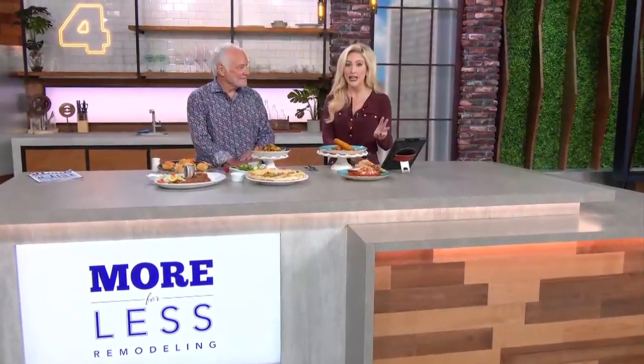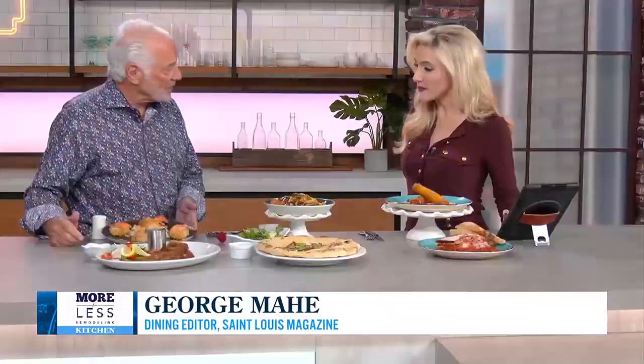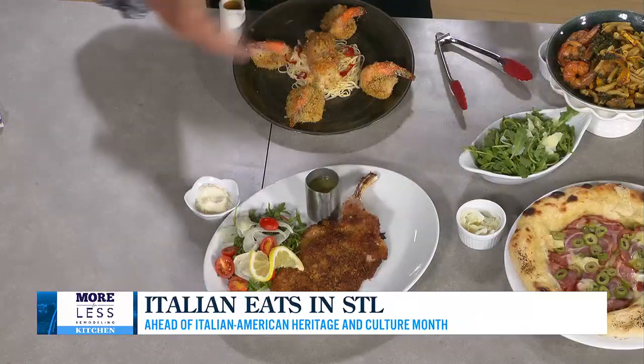From three Italian restaurants — which had to be the hardest job in the world because there are so many. George thought to get a jump on Italian Heritage Month and feature a couple at different price points, different parts of town. We'll start in Clayton with Il Palato, on the southern edge of Clayton, a little bit off downtown Clayton.